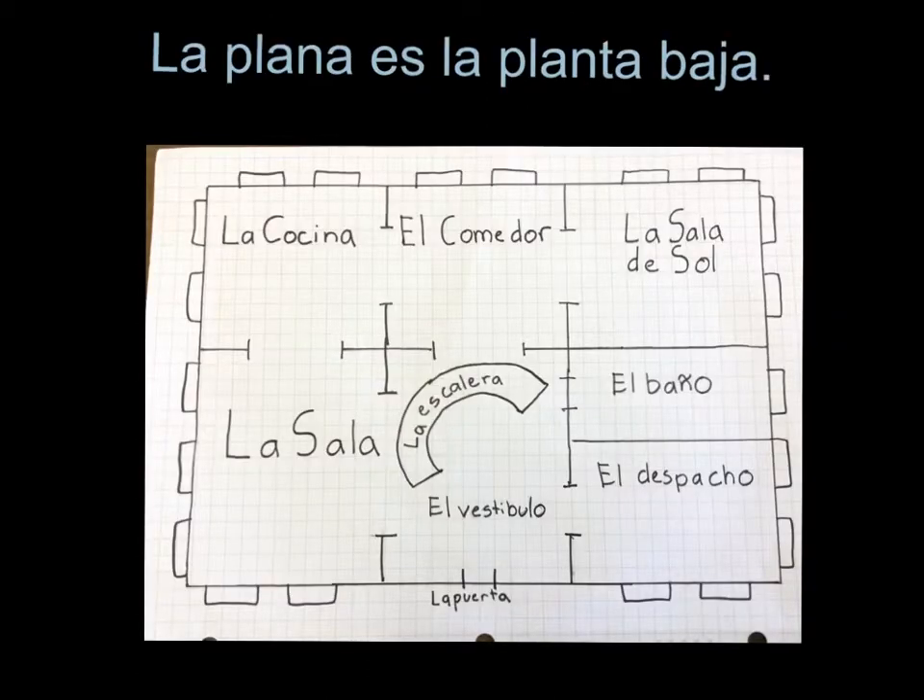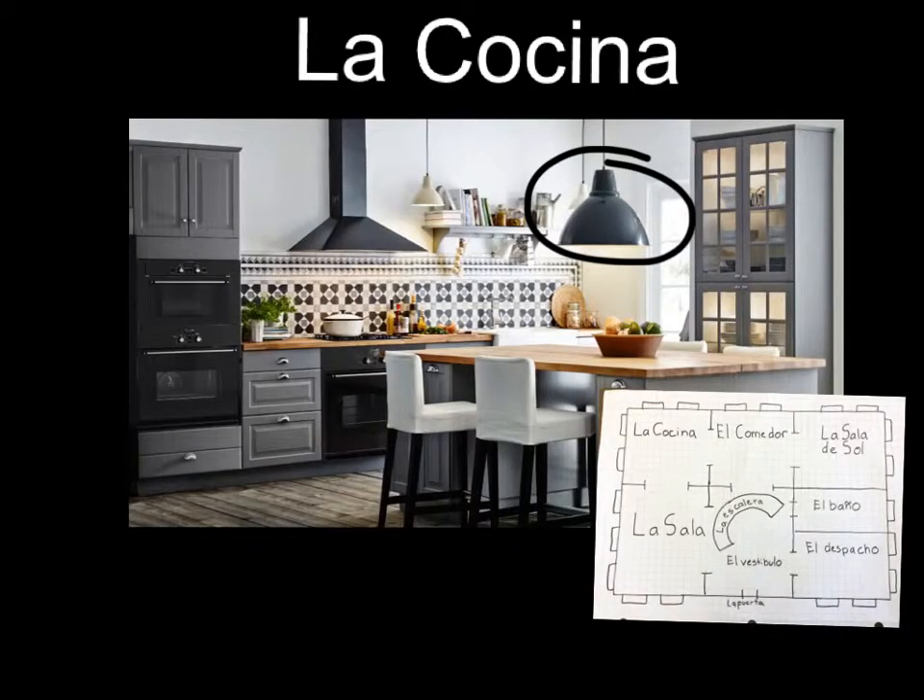La planta baja. La cocina es muy grande. Es blanca, negra y gris, y está en la planta baja. La cocina tiene una isla de cocina de madera y muchos gabinetes grises también.